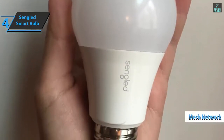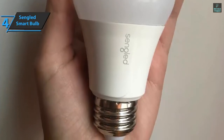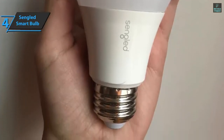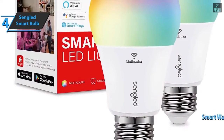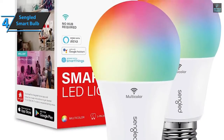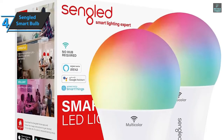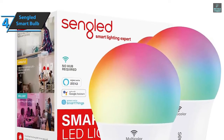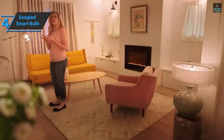The Senglad Smart Bulb has a wattage of 9 watts and comes in a package measuring 9.76 x 4.92 x 2.52 inches, while it weighs 11.7 ounces. There is also a smart wake-up and sleep mode, so your bulbs become stronger and brighter in the morning. And during the night, they can simulate sunset and make it easier for you to prepare for sleep.